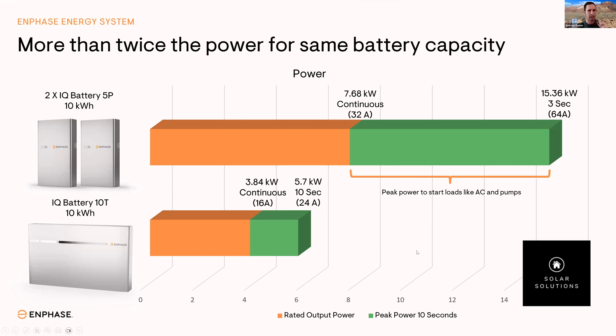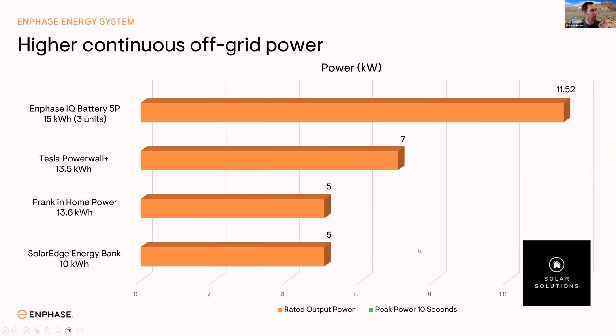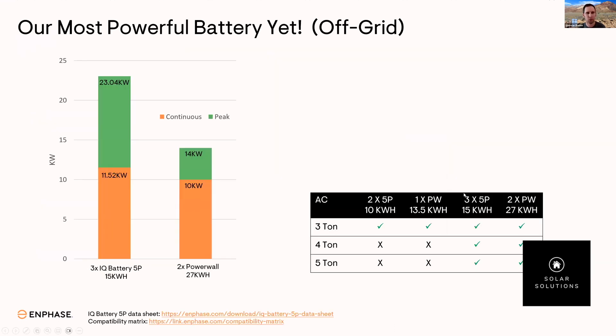When you think about a system that has more power, it does two very important things. First, it provides power to start larger appliances during a blackout. You can start more, run more, power more things at the same time. Compared to competitors, there's no comparison — more powerful with less KWH. If you're talking about Enphase, you can't lose because you get more power, better warranty, better chemistry, and customer service. This means you can start larger loads with less batteries.